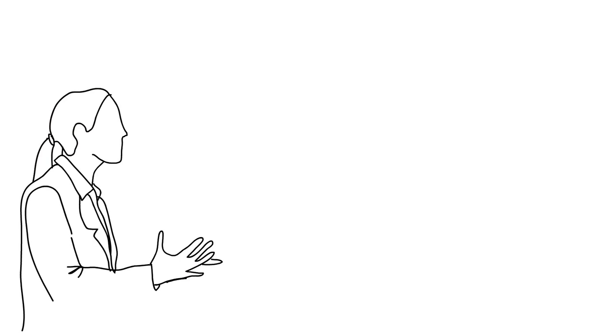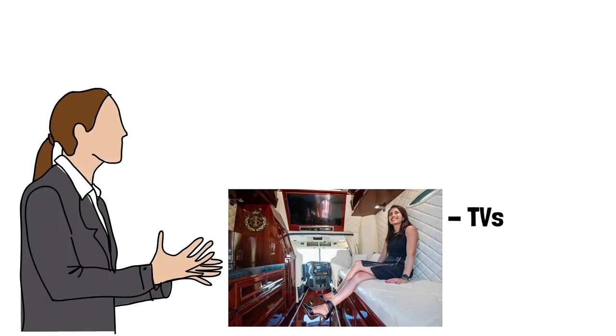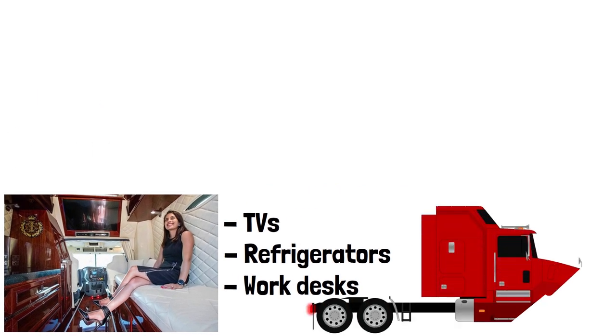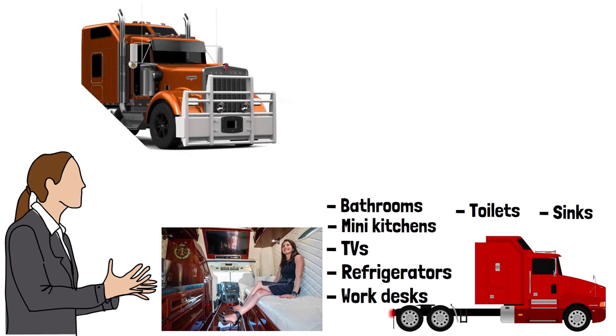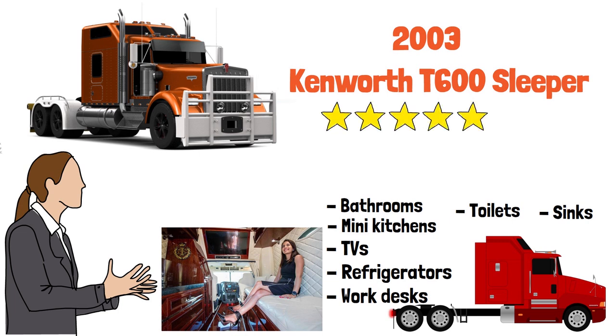Although they all have beds, American tractor-trailers are much wider, so in addition to the bed they also have TVs, refrigerators, work desks, and even mini kitchens, bathrooms, toilets, and sinks in some models. For example, the driver of a 2003 Kenworth T600 sleeper can drive for many days without getting off the truck except to refuel. That's why American tractor-trailers are very long and look very cool.